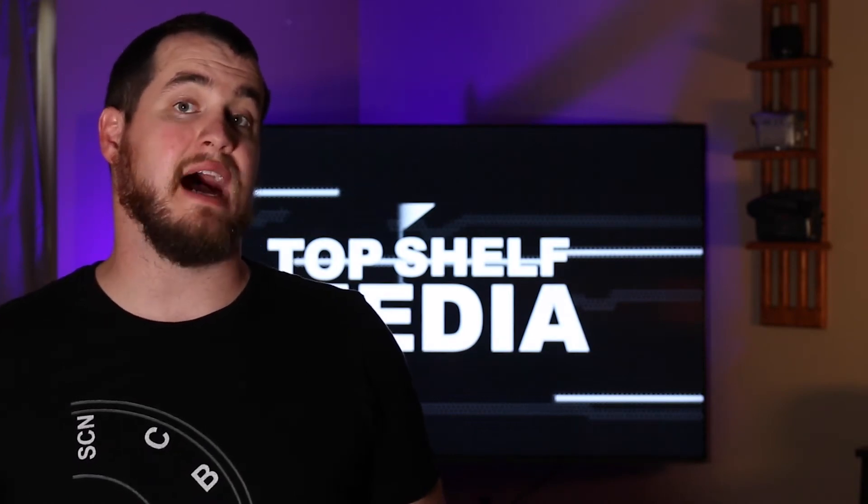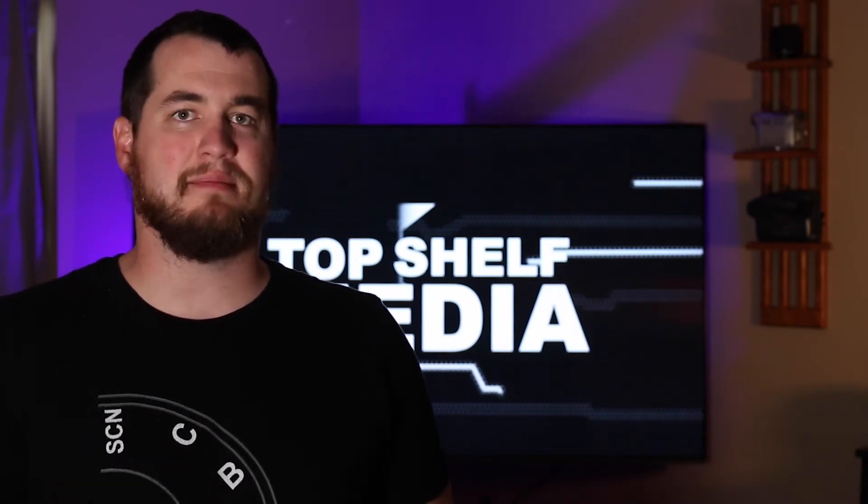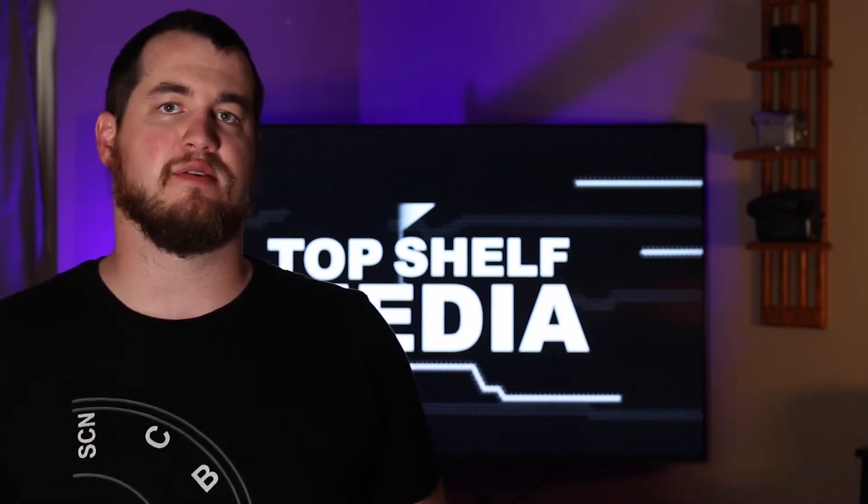Now let's talk price. At the time of recording this video, you can pick up a used Canon 70D body on Amazon for just under $535, and I think that's a great price for anyone who's doing this as a hobby or if you're just starting your photography and videography business.